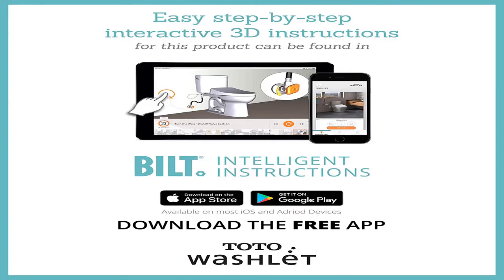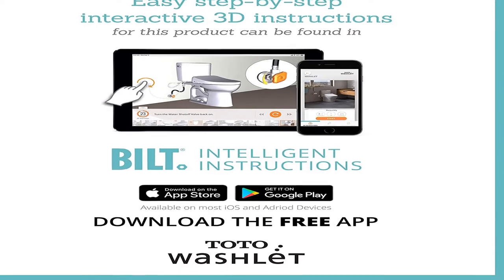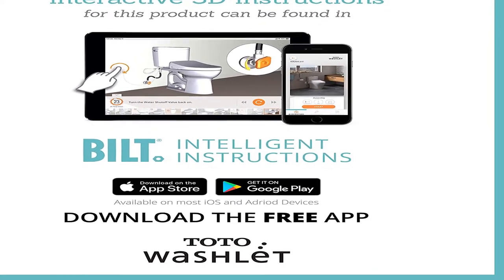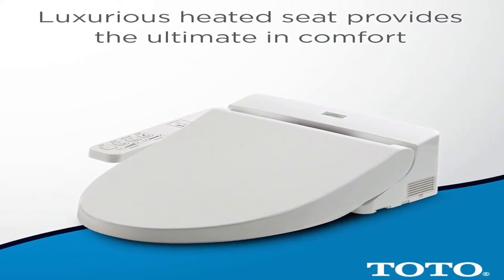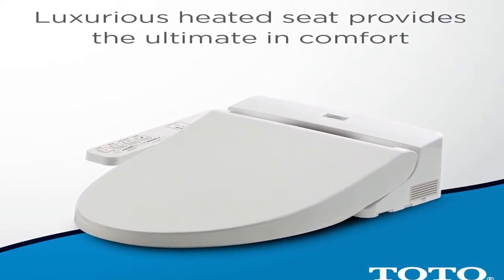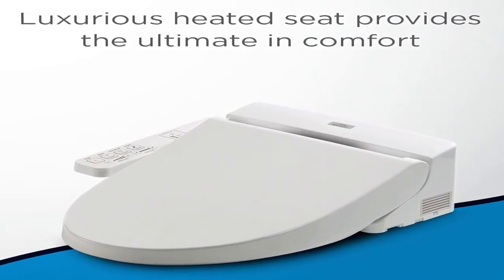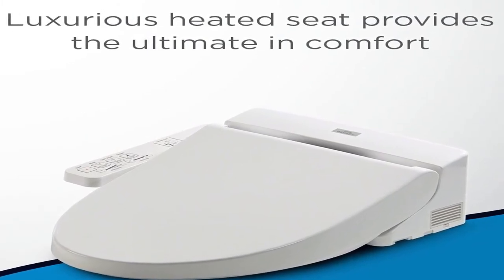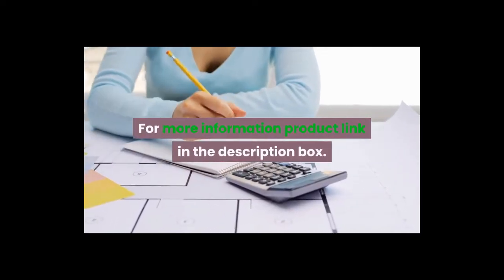Product information: item weight 16 pounds, batteries one double-A required, size elongated, color cotton white, shape elongated, power source corded electric, voltage 120 volts, battery cell type alkaline. Warranty: one year. TOTO SW2014 #01 A100 Washlet electronic bidet toilet seat with soft close lid, elongated, cotton white. For more information, product link in the description box.